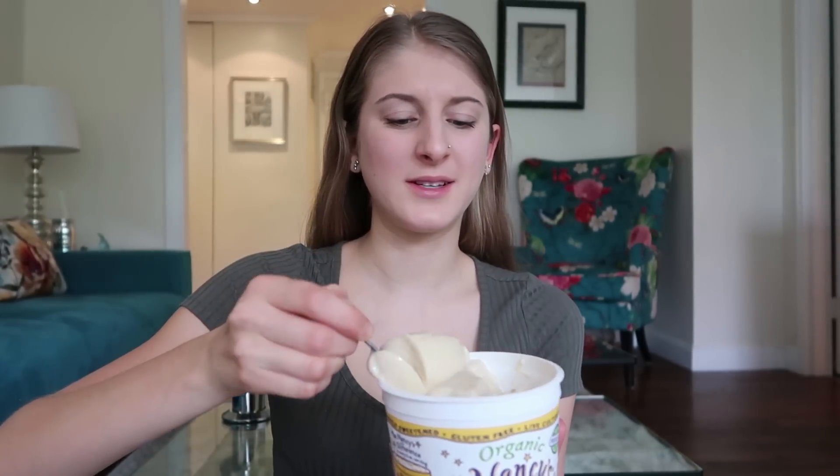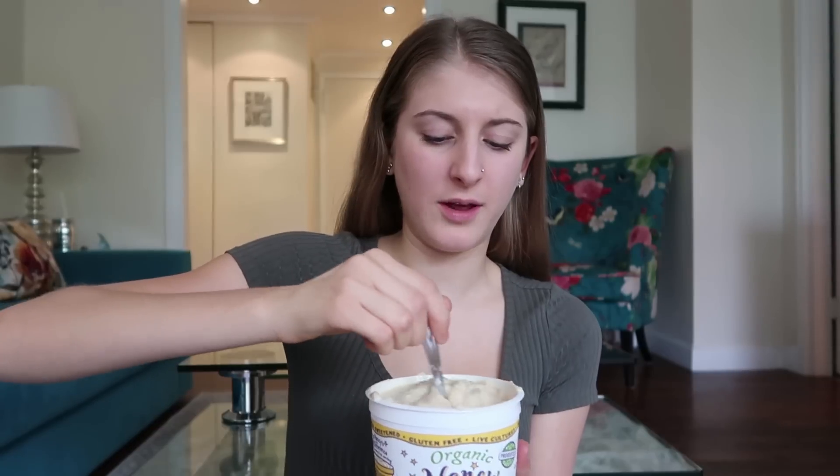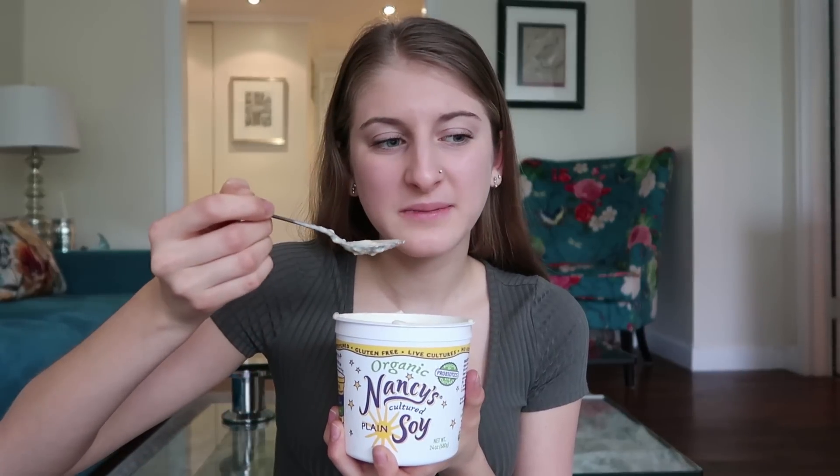Next up is the Nancy's Cultured Soy Yogurt. For Nancy's I couldn't find vanilla — all I could find is the plain, so I had to go with plain, and I could only find the big version of it. Oh this is a weird consistency — that smell, this is disgusting. I don't even want to taste it. The consistency is so gross — it's lumpy and clumpy and I've been mixing it for a few minutes and can't get the clumps out. Ew. No. That's a 1 out of 10 — actually a 0 out of 10. That's really gross. I would give that a 1 out of 10. I would not recommend buying it.